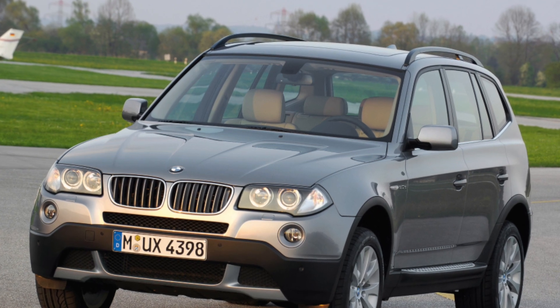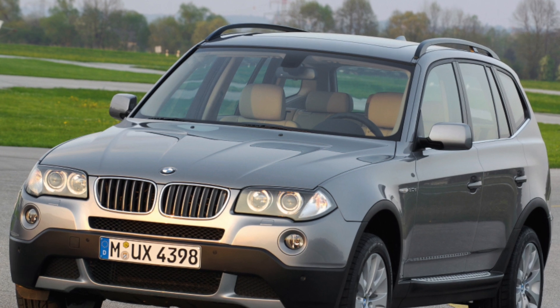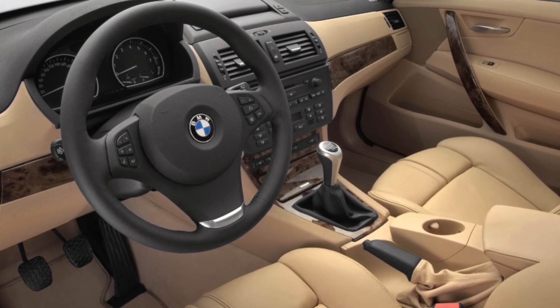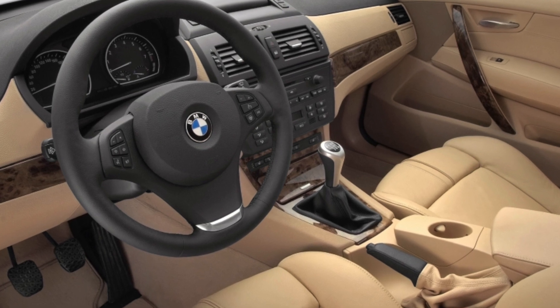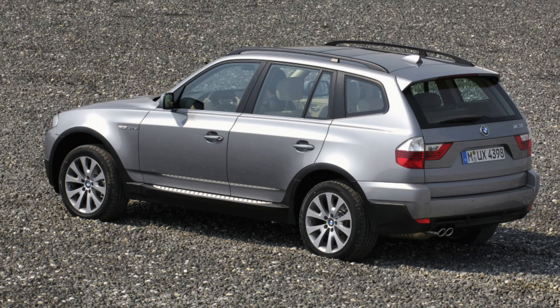BMW X3 2004–2011. BMW launched its first 4x4, the X5, to almost universal acclaim in 1999. So when a smaller X3 version was announced, it was expected to be as accomplished as its bigger brother.